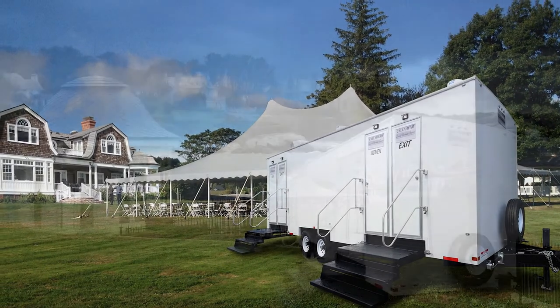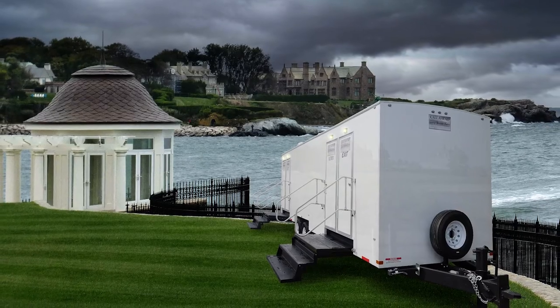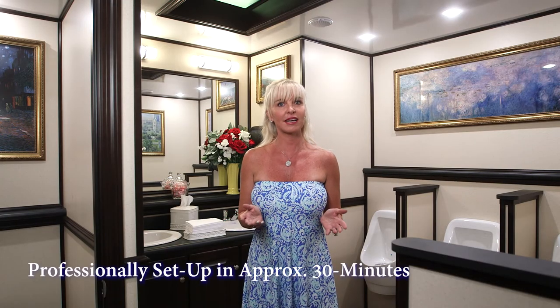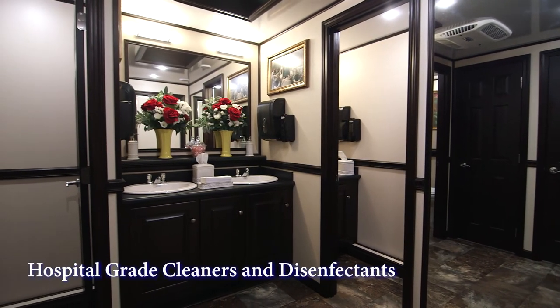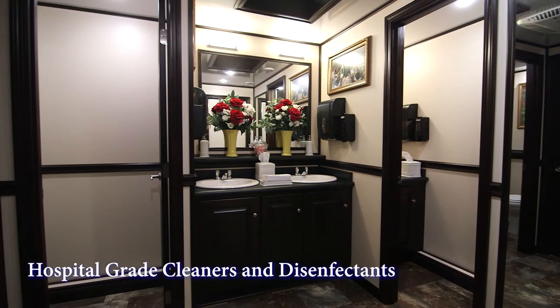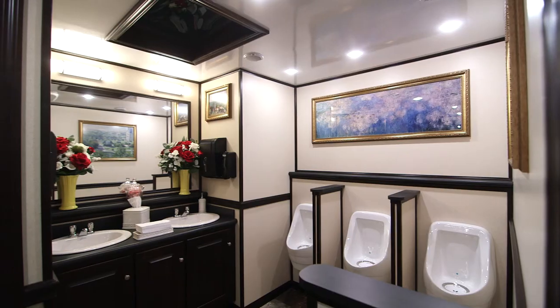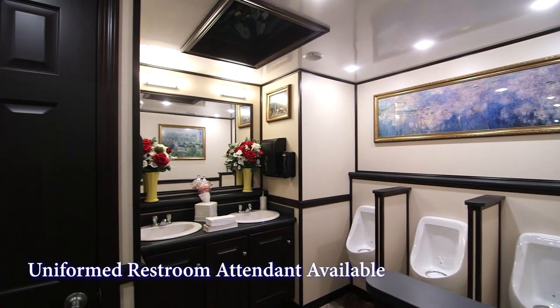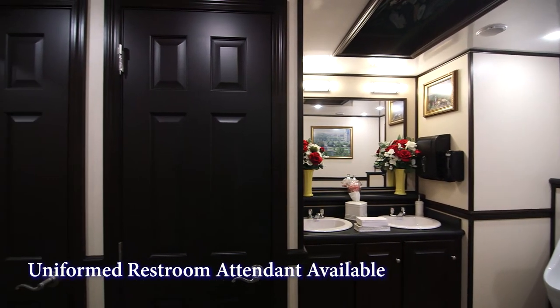A Call Ahead professional uniform delivery specialist will arrive to set up the Biltmore at your location. Setup of the restroom trailer will take approximately 30 minutes. Because Call Ahead uses only hospital grade cleaners and disinfectants, you know you're providing your guests with the best restroom trailers available anywhere. Call Ahead also offers the option of a fully uniformed restroom attendant to keep the Biltmore in perfect condition throughout your entire event.